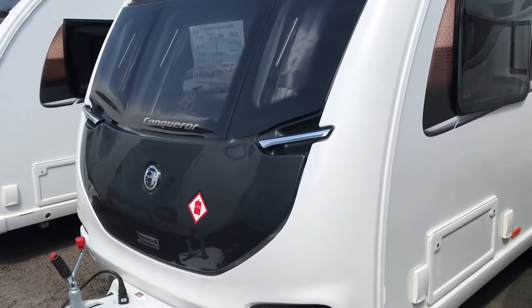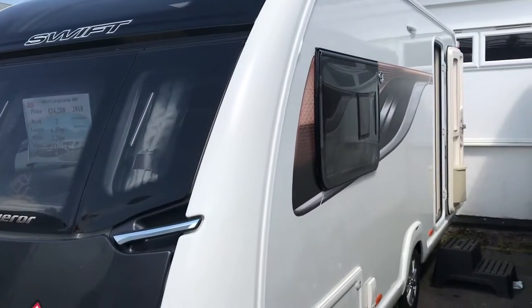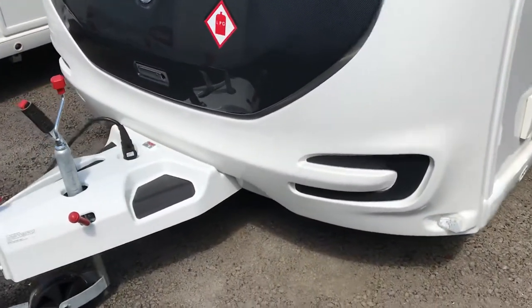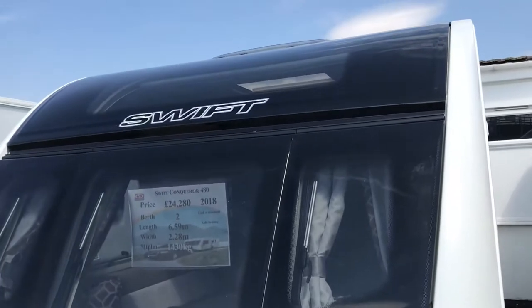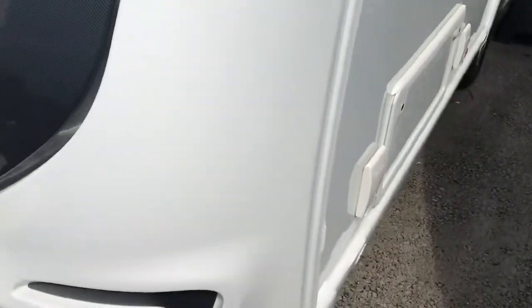One of Swift's new Conquerors with a wider body shell is the Conqueror 480. In the Conqueror range you get the Alco ATC, the new wide panoramic sunroof, outside barbecue point, locker mains point, the new alloy wheels.